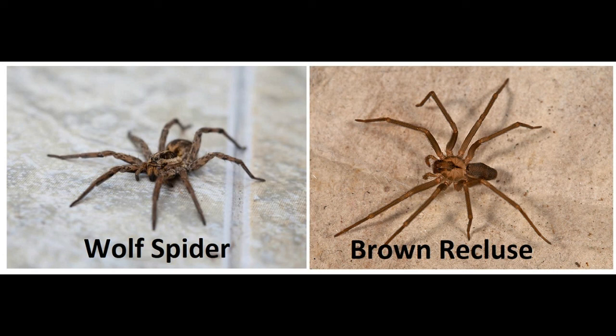Armed with these tips, you should now have no trouble distinguishing between these two confusing species of arachnids. Remember: wolf spiders — the spiny-legged, multi-colored, eight-eyed, non-violin-marked ones — are perfectly safe for humans. While brown recluse spiders — the hairy-legged, uniformly colored, six-eyed, violin-marked ones — can cause serious injuries and should be kept at arm's length.